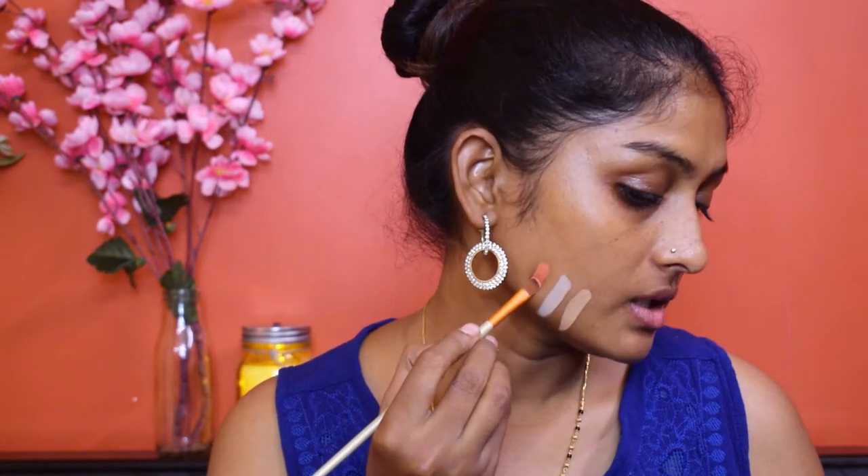Let me swatch all three shades. This is shade number 9, Almond. This is shade 11, Toast, which is way too light for me. And this is shade 16, the orange corrector.